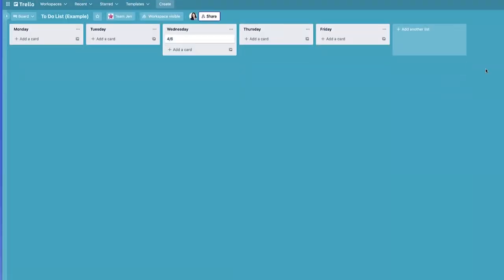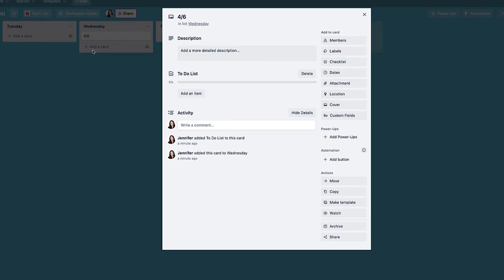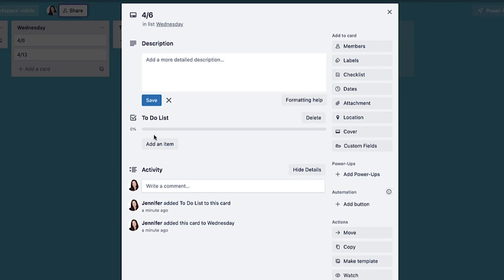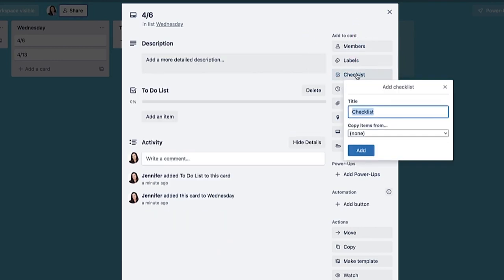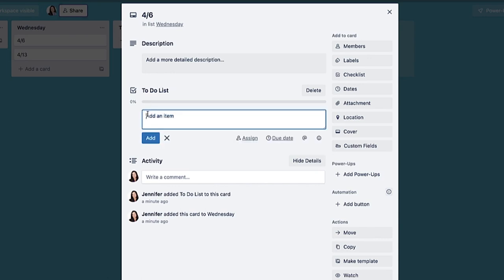A lot of people love to use Trello for their to-do list. There are so many ways you can do a to-do list in Trello, but I just made it super simple — I made a column for every day of the week. I made a card for each date in the calendar, so like April 13th and so forth. You go into April 6th, create a checklist, name it to-do list, and just start adding items.